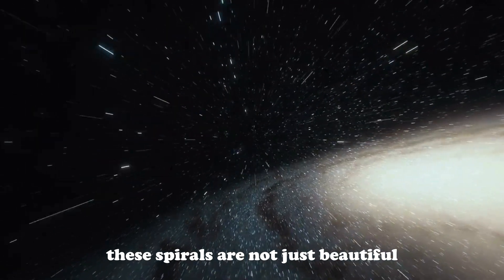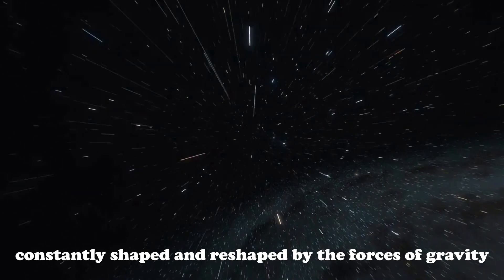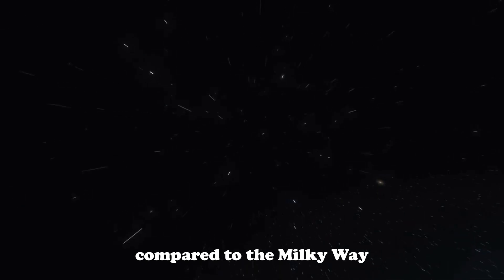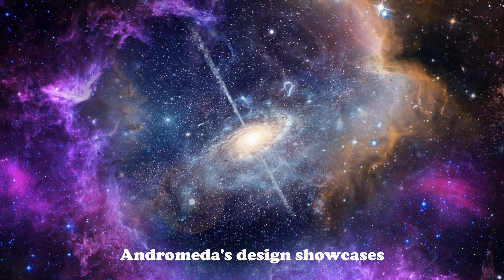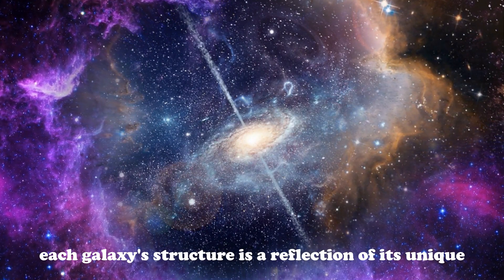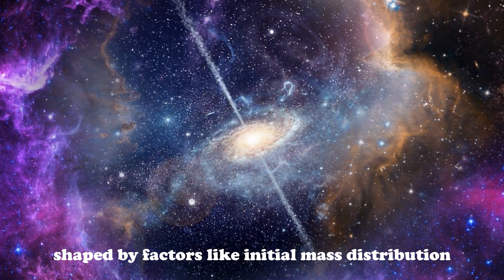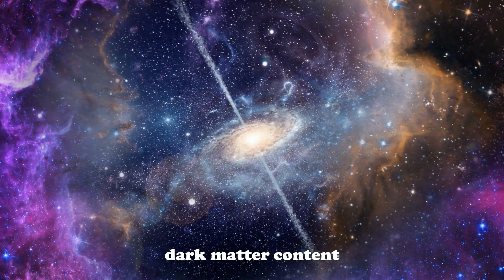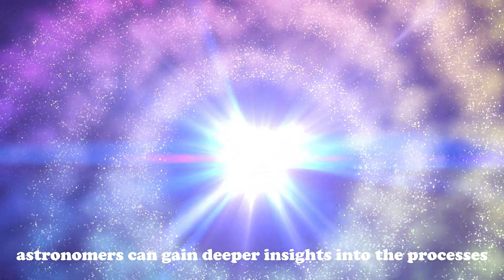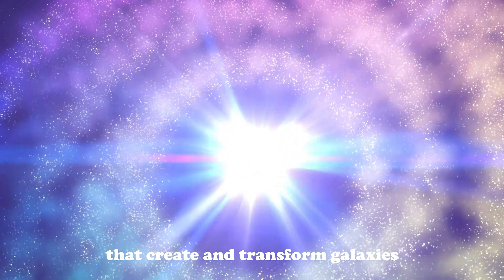These spirals are not just beautiful; they are a record of the galaxy's dynamic life, constantly shaped and reshaped by the forces of gravity, star formation, and cosmic interactions. Compared to the Milky Way, which has a barred spiral structure, Andromeda's design showcases the diversity of galactic forms in the universe. Each galaxy's structure is a reflection of its unique evolutionary history, shaped by factors like initial mass distribution, dark matter content, and interactions with neighboring galaxies. By studying these differences, astronomers can gain deeper insights into the processes that create and transform galaxies over billions of years.